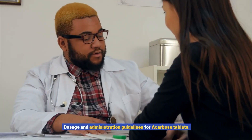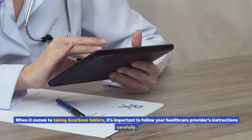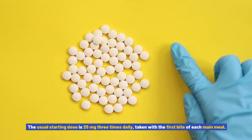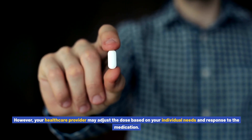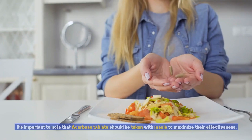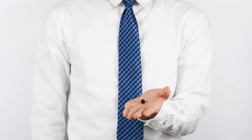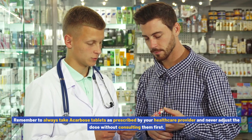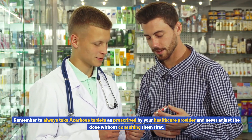When it comes to taking acarbose tablets, it's important to follow your healthcare provider's instructions carefully. The usual starting dose is 25 mg three times daily, taken with the first bite of each main meal. However, your healthcare provider may adjust the dose based on your individual needs and response to the medication. Acarbose tablets should be taken with meals to maximize their effectiveness. If you skip a meal, it's best to skip the corresponding dose as well. Always take acarbose tablets as prescribed and never adjust the dose without consulting your healthcare provider first.